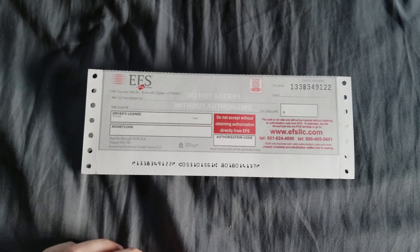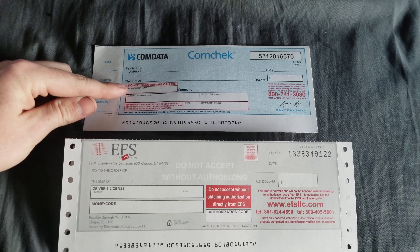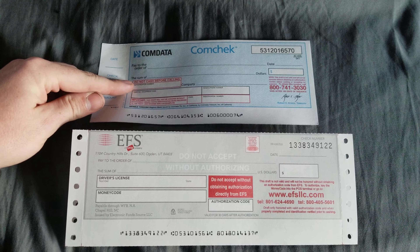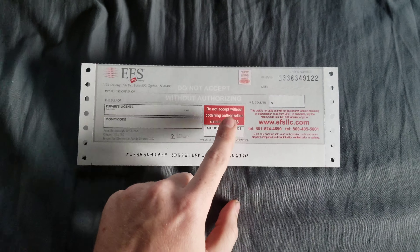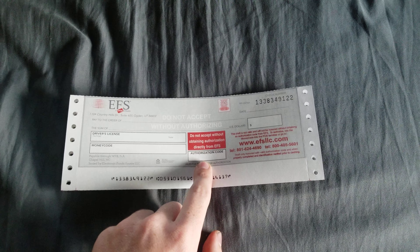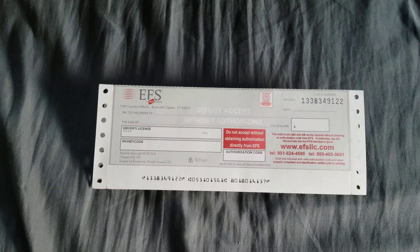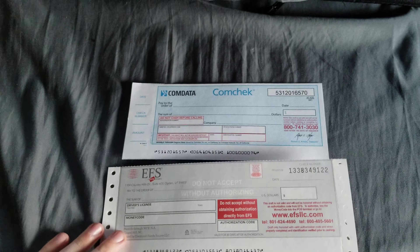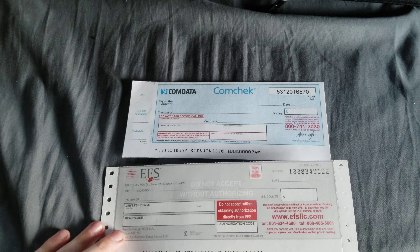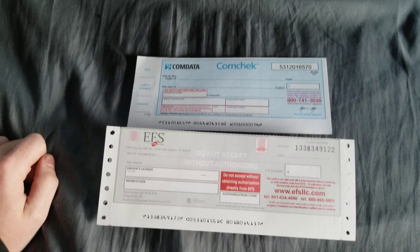Here's a big difference: for ComData, you don't fill that authorization box in — the lumper does. For EFS, you fill that box in yourself; you get it from the app when you register the check. And of course, in both cases, these are considered check drafts — they're not actual checks until you authorize them, at which point they carry the value shown on their face.